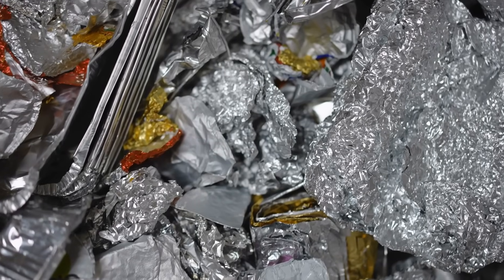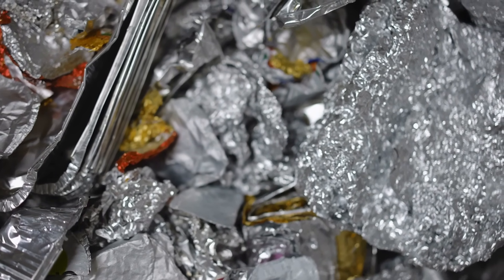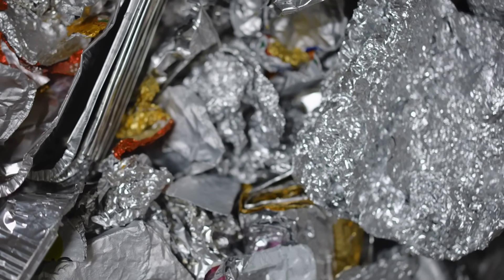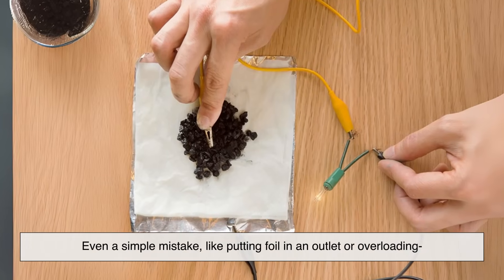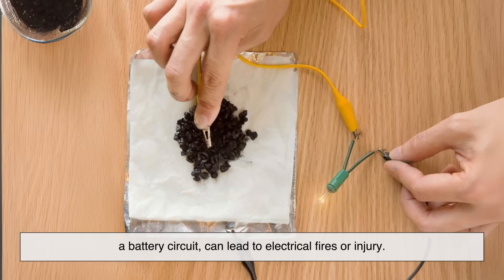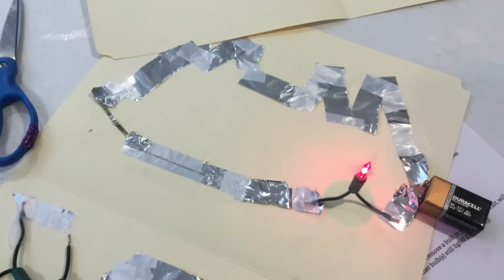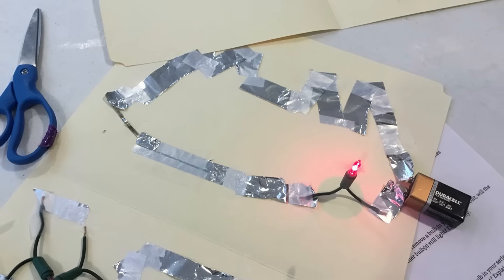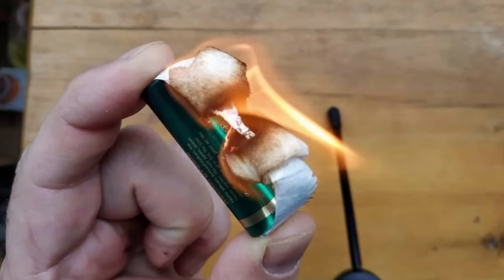If you're thinking of experimenting, here's a word of caution: don't try this at home. Most household power systems are not designed to handle uncontrolled experiments. Even a simple mistake, like putting foil in an outlet or overloading a battery circuit, can lead to electrical fires or injury. That said, watching high-speed footage of foil vaporizing from electricity is definitely fascinating, but it's best left to professionals or controlled environments where safety measures are in place.